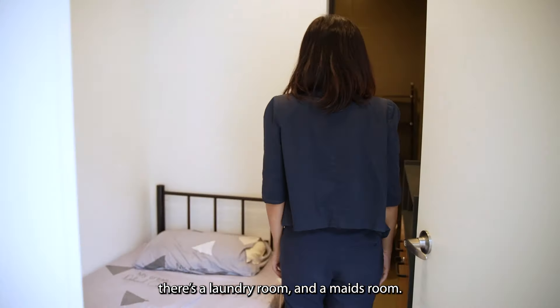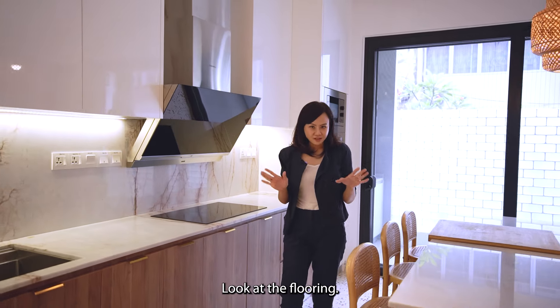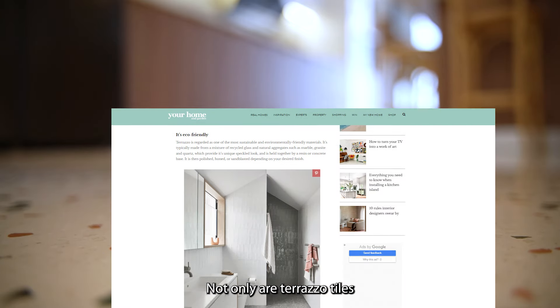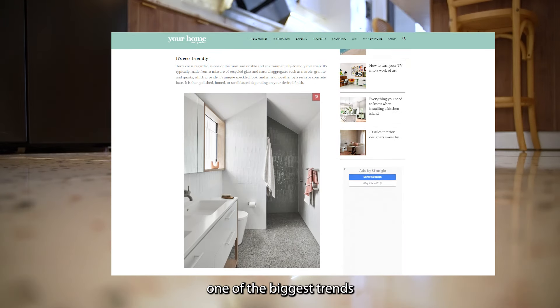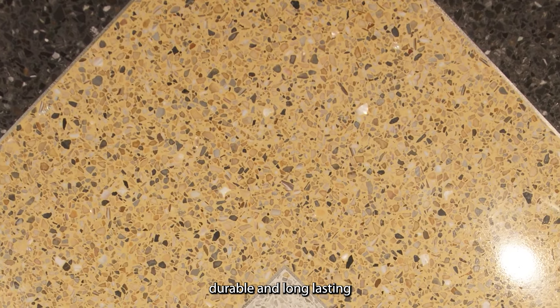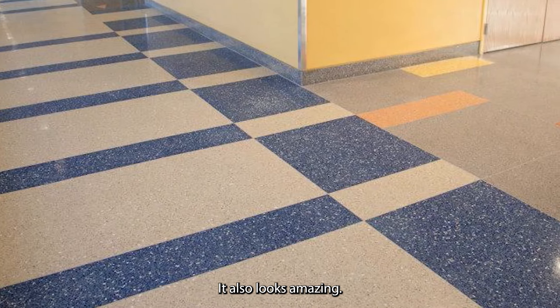Around the corner, there's a laundry room and a maid's room. Look at the flooring — these are terrazzo tiles. Not only are terrazzo tiles one of the biggest trends in interior decorating, they're also eco-friendly, durable, and long-lasting. And as an extra plus point, they also look amazing.